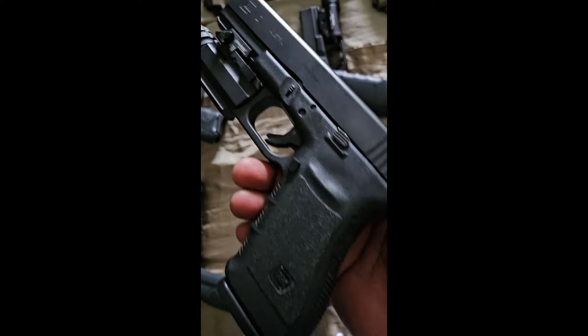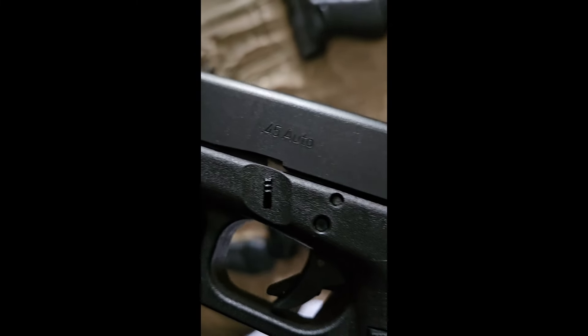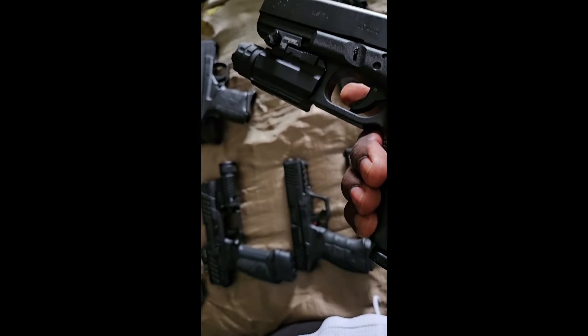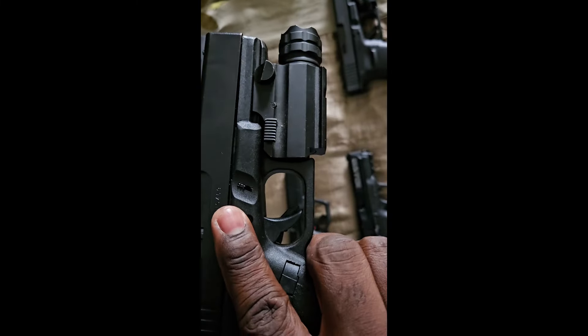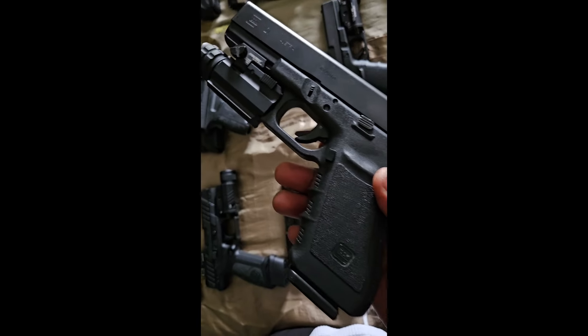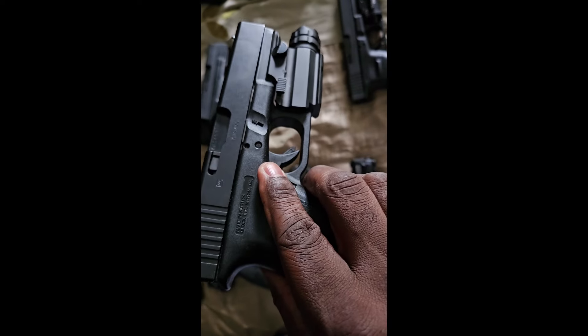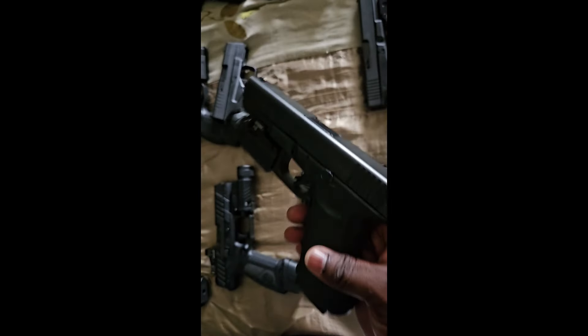Next one up I have the Glock 21 in .45 with the tactical flashlight on there — plain jane except for the light. To be honest I haven't shot anything through here yet, so this has just been in the box chilling out, collecting dust. Gotta show it some love.